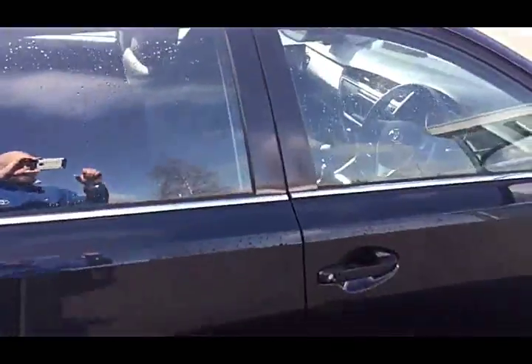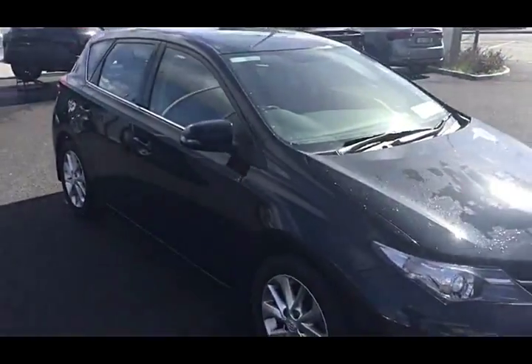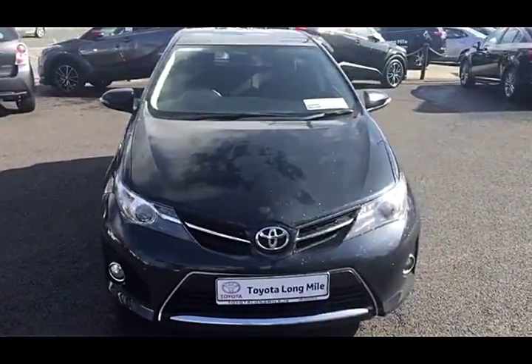This car comes with a Toyota one-year warranty. If you'd like to find out more information on this vehicle, you can contact our sales team today on 460 60 70, or call into us here at Toyota on the Long Mile Road to avail of a test drive.